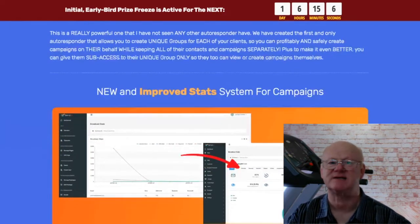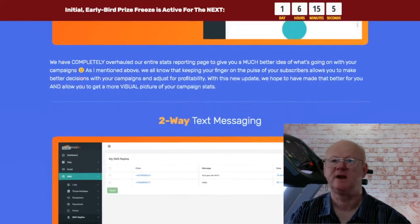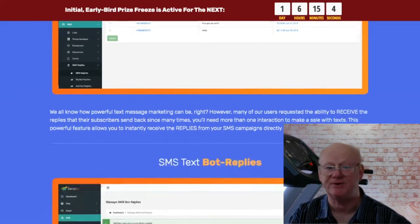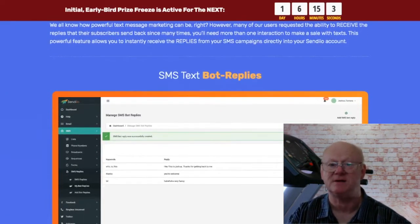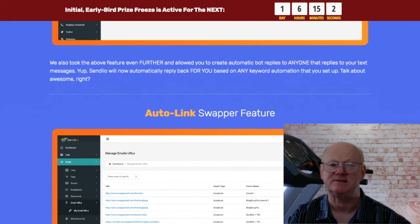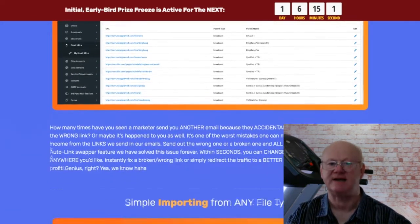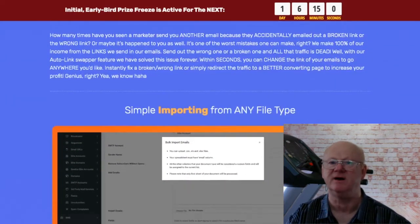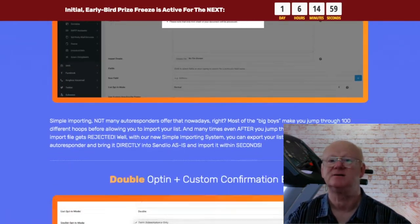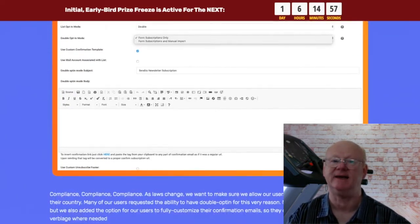One Time Offer 2 is Sendio Elite, priced at $27 to $37 monthly recurring. This lets you bypass the SMTP setup process and send your emails using Sendio's servers — powerful servers with a good list of IP addresses that will ensure you get higher, faster and more reliable deliveries straight away. One Time Offer 3 is the Sendio VA license priced at a one time $97. This allows you to add your virtual assistants to run your campaigns — they will be able to send out your campaigns for you but will never get access to any of your leads.